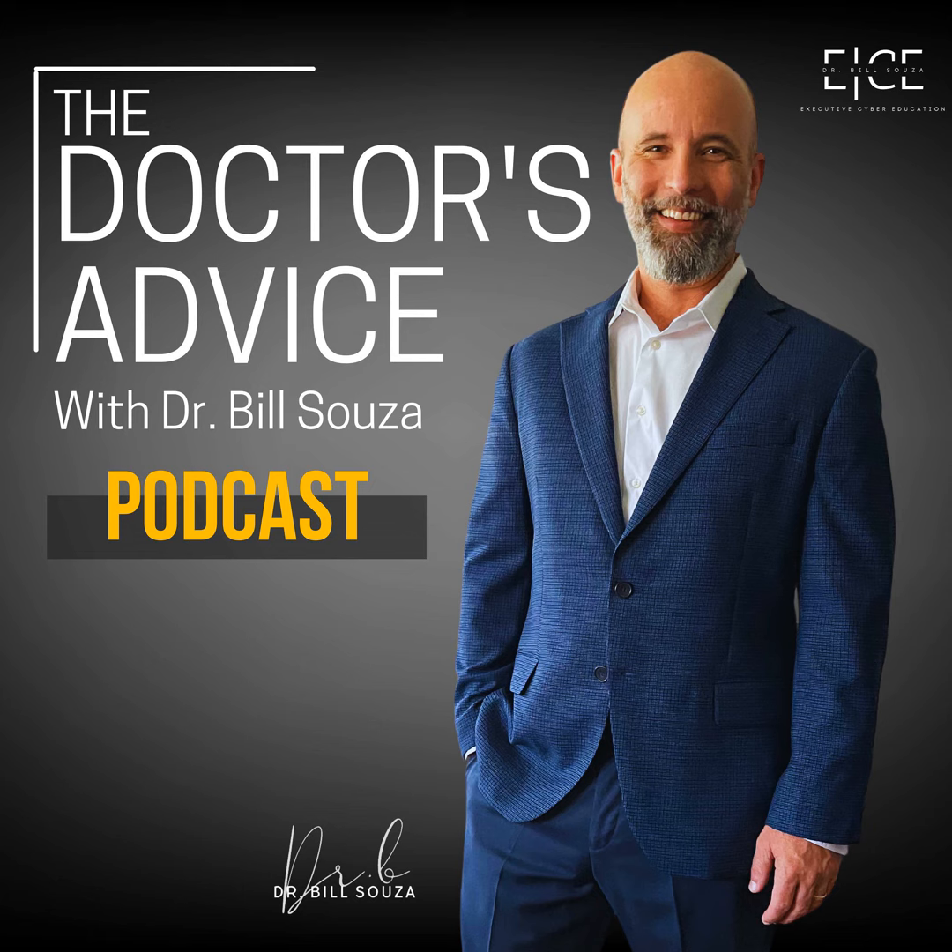Thank you for tuning in to The Doctor's Advice, the Cybersecurity Risk podcast. Be sure to subscribe for more expert discussion on the latest cybersecurity strategies and best practices. Until then.